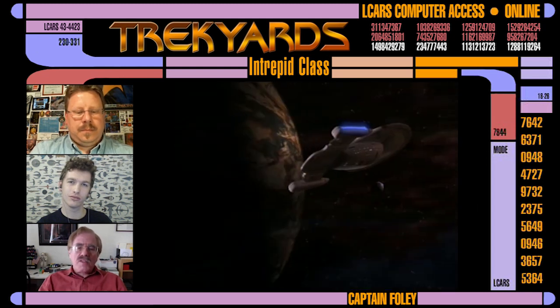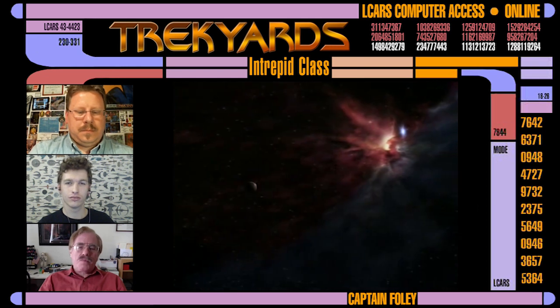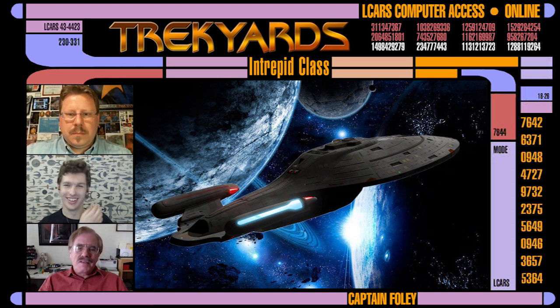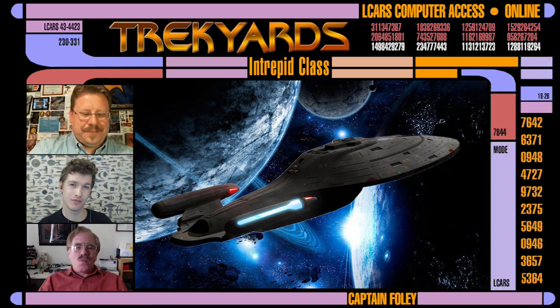And the rotating pylons became the articulation of choice. We could very quickly rationalize that as being part of that business about warp flight damaging the environment. That's the only thing I can think of. We never heard of that problem again.